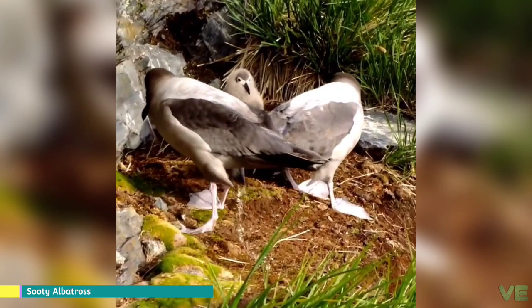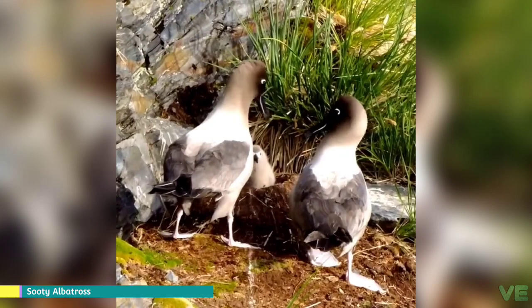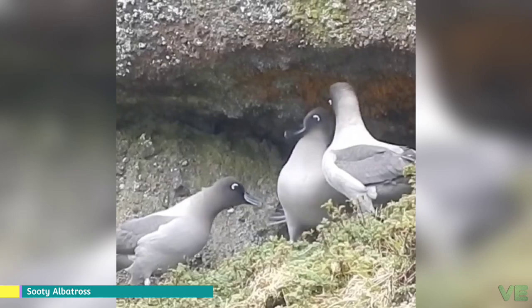The sooties have long been considered distinct from the rest of the other albatrosses, and have retained their generic status through the many revisions of the family over the last 150 years. They have traditionally been thought of as primitive, sharing some morphological features with the other petrel families. However, molecular work examining the mitochondrial DNA has shown that the taxon is related to the mollymawks, and that the two taxa are distinct from the great albatrosses and the North Pacific albatrosses.